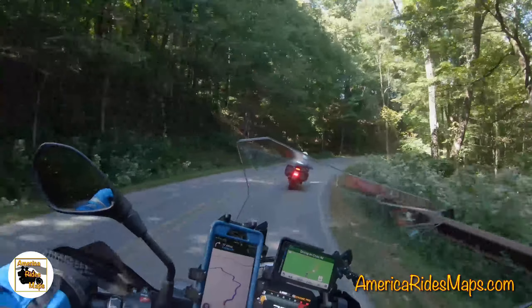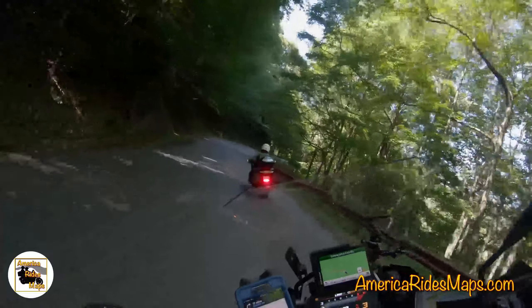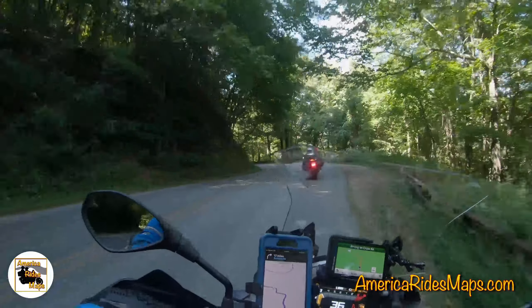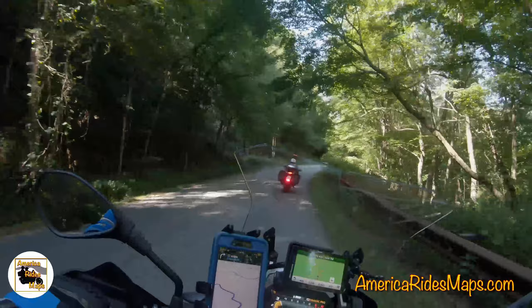Going uphill you'll mostly find the gravel on the sharp right-hand turns. If you see an exposed cliff face or big brown rocks, those are generally the tightest corners, and that's where you'll find cars have run off the inside edge of the road, dragging debris onto it for you to ride through. But overall it's not too busy.